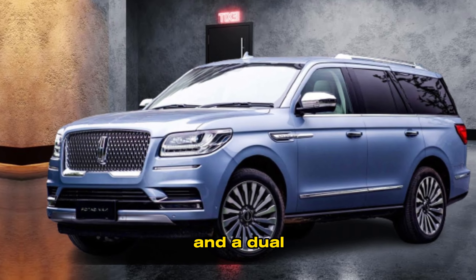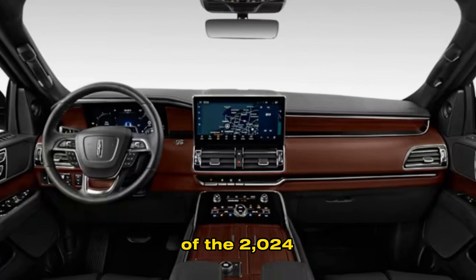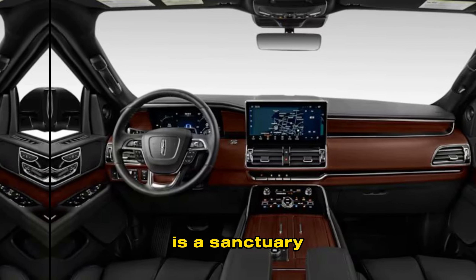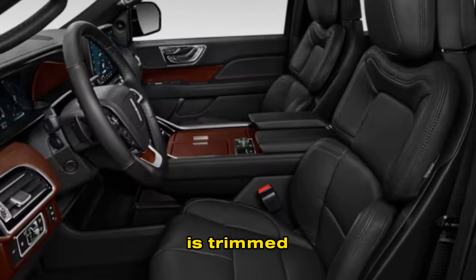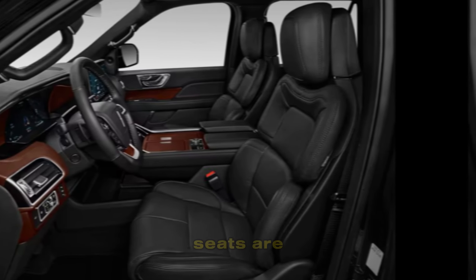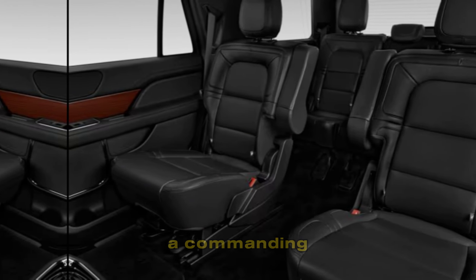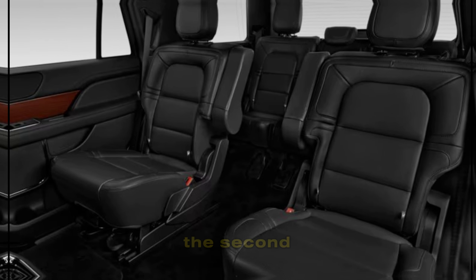The interior of the 2024 Navigator is a sanctuary of luxury and comfort. The cabin is trimmed in the finest materials, including premium leather, wood, and metal. The front seats are heated, cooled, and massaging, and they offer a commanding view of the road ahead. The second and third rows are also spacious and comfortable, offering plenty of legroom and headroom.